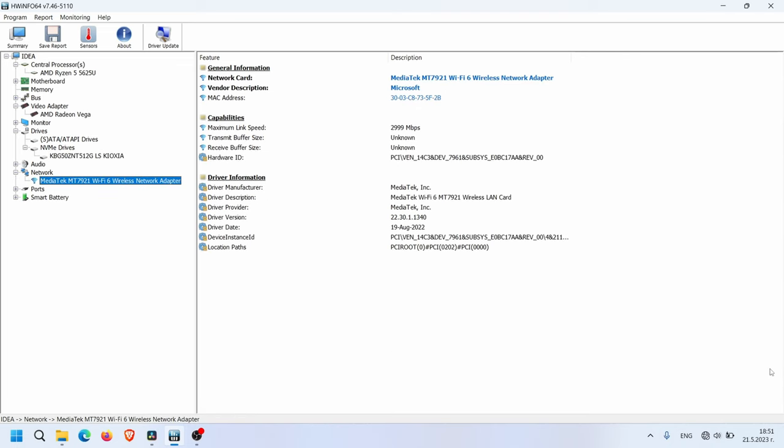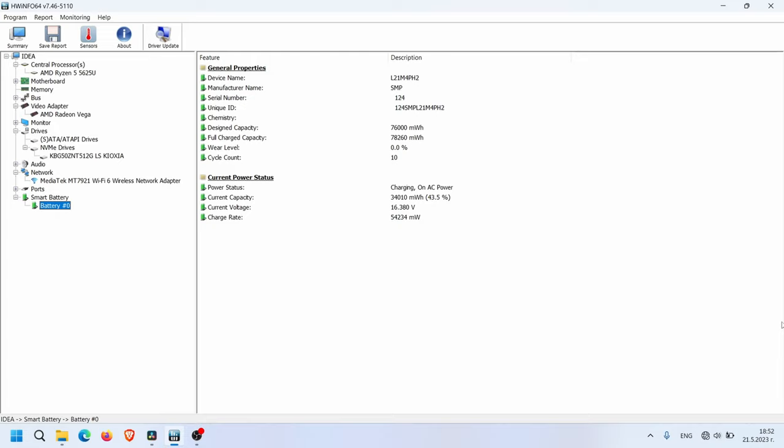IdeaPad 5 comes with a 57Wh or 76Wh battery — this laptop has the bigger one. Lenovo claims 13.4 hours of battery life with MobileMark 2018 at 200 nits brightness, or 16.7 hours of 1080p local video playback at 150 nits. Both batteries support rapid charge boost, which can get 2 hours of runtime from a 15-minute charge.